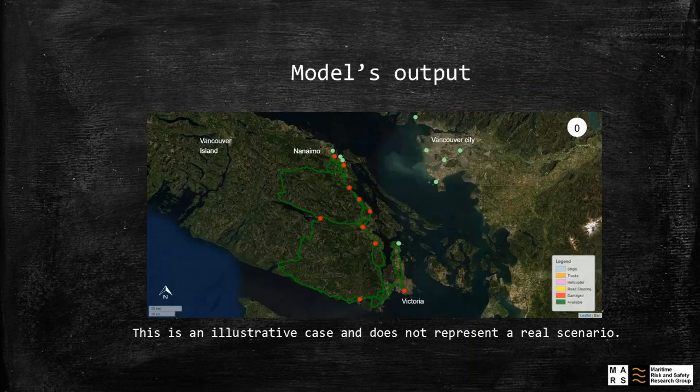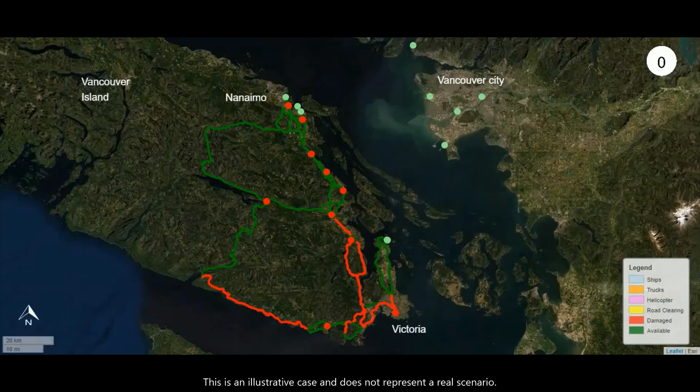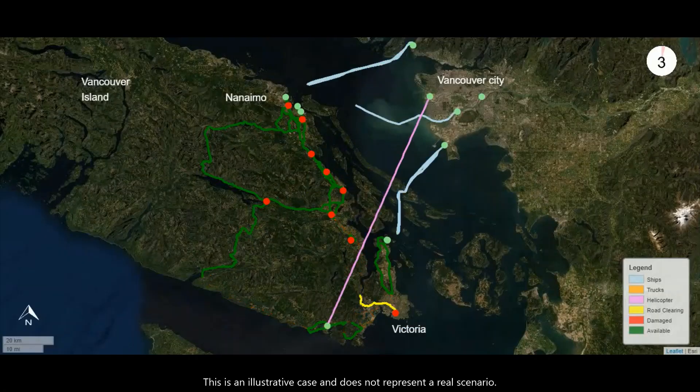The results are displayed on a map, as it is easier for stakeholders to understand the interaction between the modes.